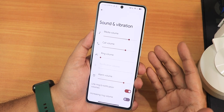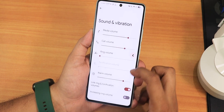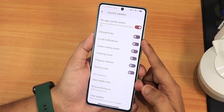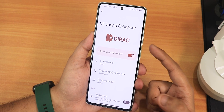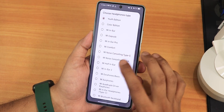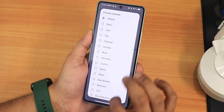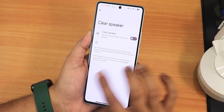In sound and vibration settings we have media, call, and volume controls. The volume panel can be expanded and output device changed. We have live caption, media vibration, haptics, ringtone, and vibration pattern options. There's per-app volume control, dial pad tones, in-call sound, screen locking sound, silent and medium mute options. In the MI Sound Enhancer we get scenes: smart, music, video, or voice, plus Youth Edition or other headphone presets, hi-fi option, and clear speaker.